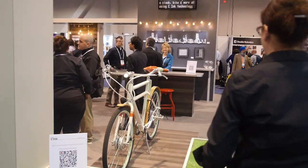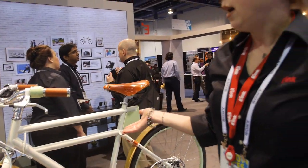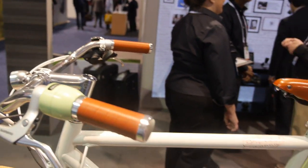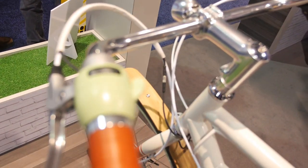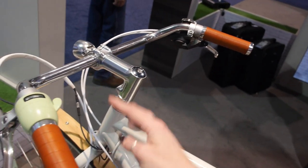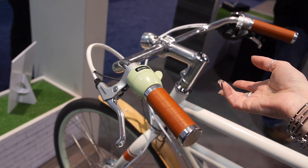So here we are showing an electronic bike. This one here is by Faraday Bikes, based in San Francisco. What they wanted to do is create a bicycle that would also give you a power assist. So you can ride it as a regular bike, or if you're looking for a little bit of a boost going up the hills you can put it into a different mode. You can see it in your display that shows your power at the different levels that you select.